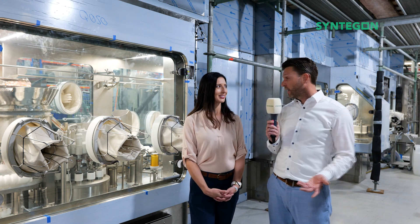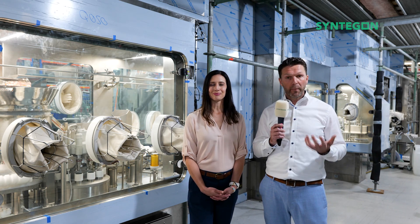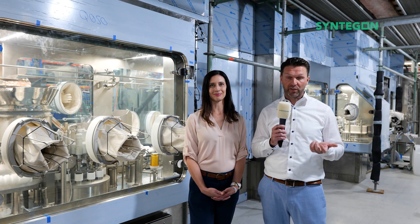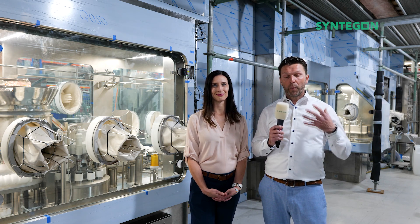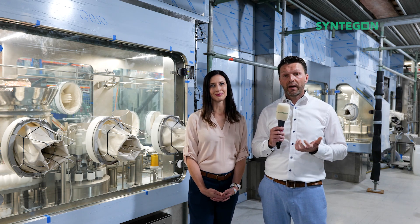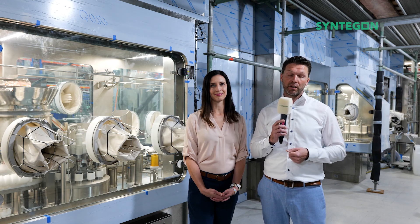At the end of the day, our highest motivation is to get the equipment that our customers purchase from us into production as soon as possible. With the integrated approach, we ensure that the equipment is completely tested. We reduce interfaces and we avoid having any issues later on during installation at the customer site.